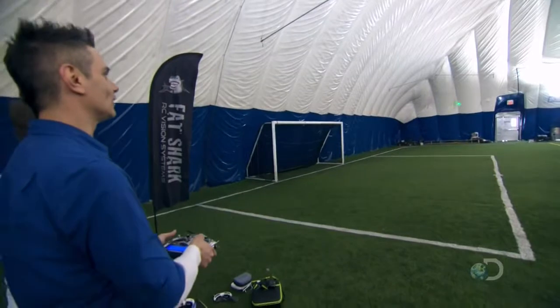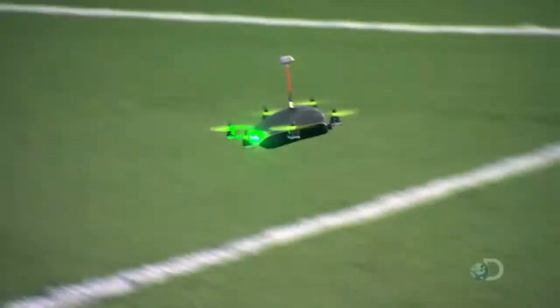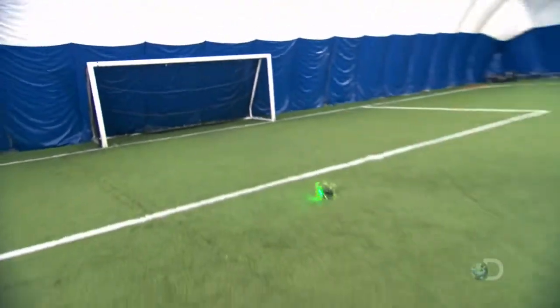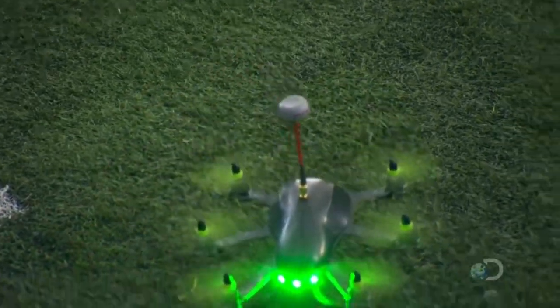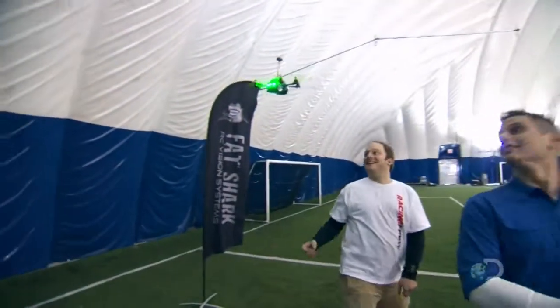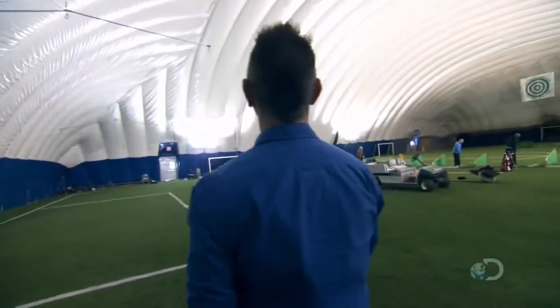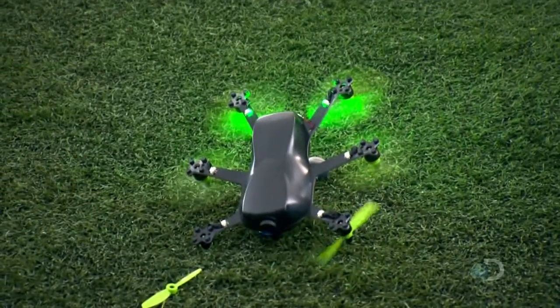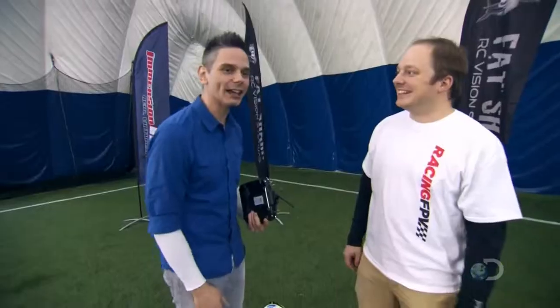Wow, this thing is so precise, man. I don't think I've flown a drone that has this kind of power in it. This is definitely a first. It's a not-bad landing after a couple of crashes. I think I got the hang of this thing. How fast does it actually go? It goes up to 90 kilometers per hour.